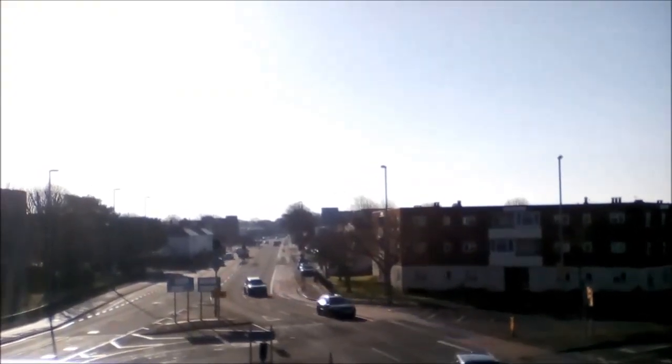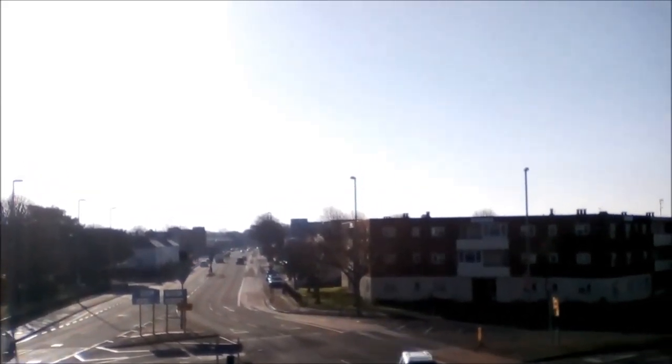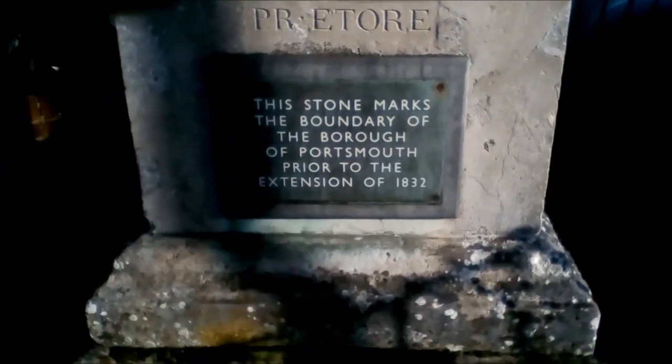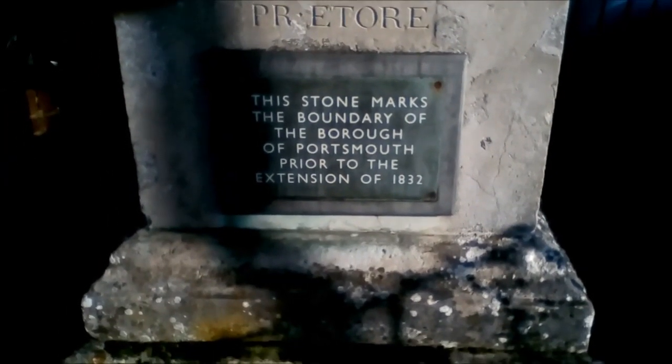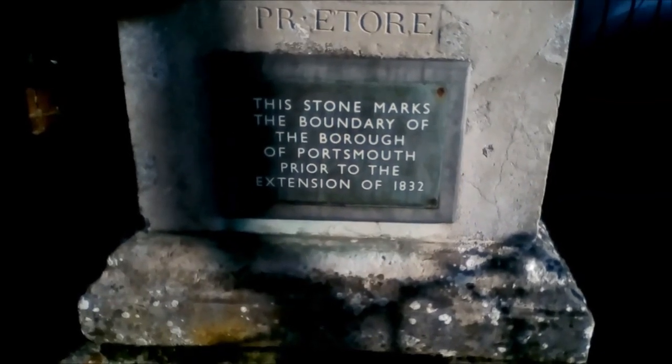For centuries Hillsey was a small hamlet north of Portsmouth. This stone marks the old boundary of Portsmouth. Until the 19th century, Hillsey was actually outside Portsmouth.